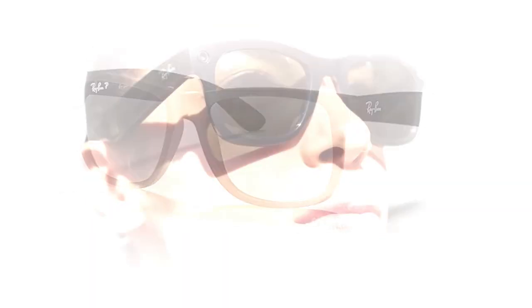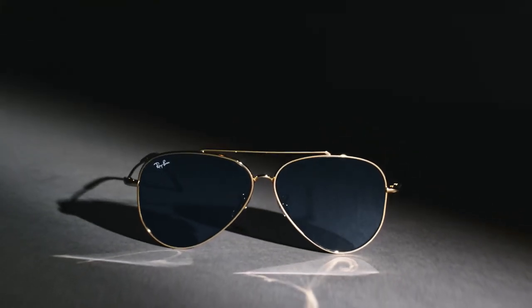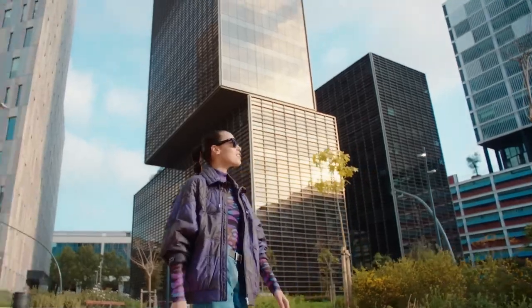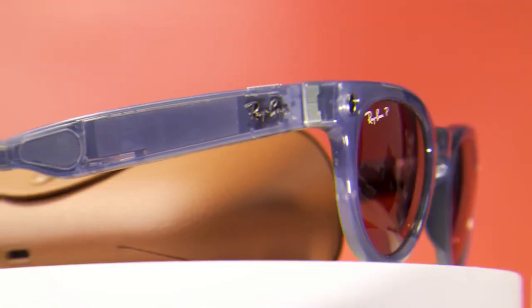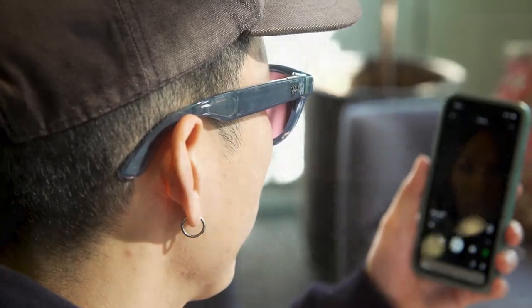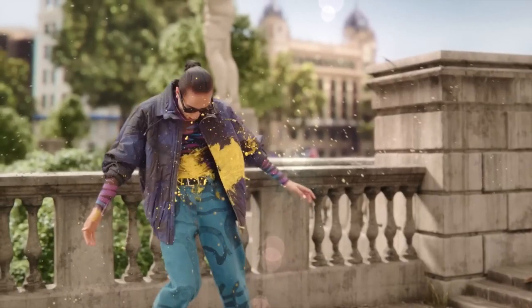Ray-Ban Sunglasses: If you suspect someone, you cannot complain to the police unless you have evidence, and you cannot collect evidence easily as the culprit may have a brilliant mind. In such cases, Ray-Ban Sunglasses will help you. These glasses have two hidden cameras that record video and capture images, and also feature a Bluetooth speaker. You can pick up phone calls and use them as normal sunglasses for a stylish look.